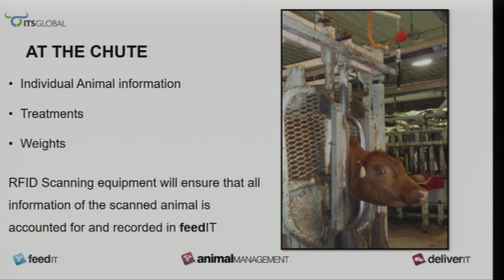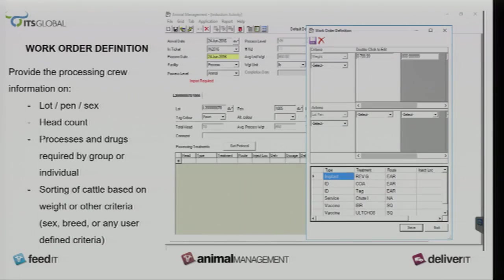This is what the screen would look like when the animal comes in and we go to process it. It just tells you what the drugs are right there and it's just a breeze to go through. Your crew knows exactly what they're supposed to be doing and the drugs they're supposed to be given.